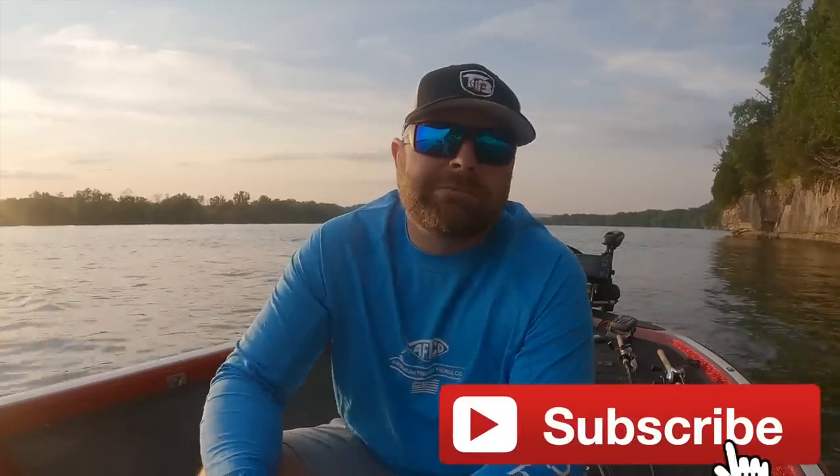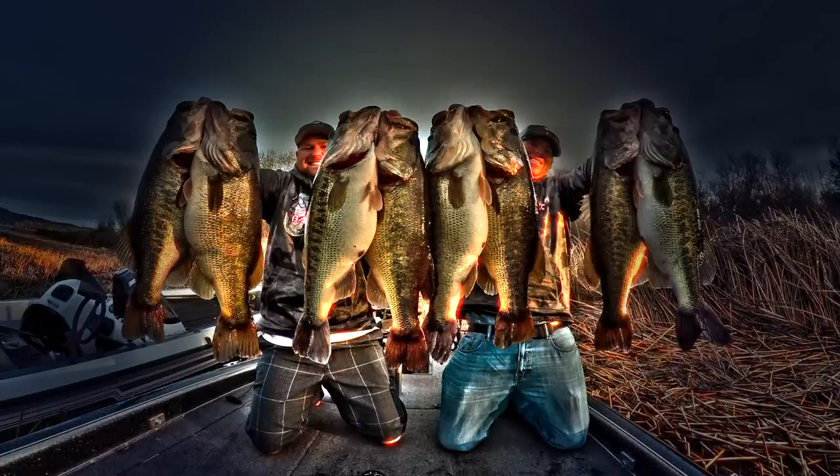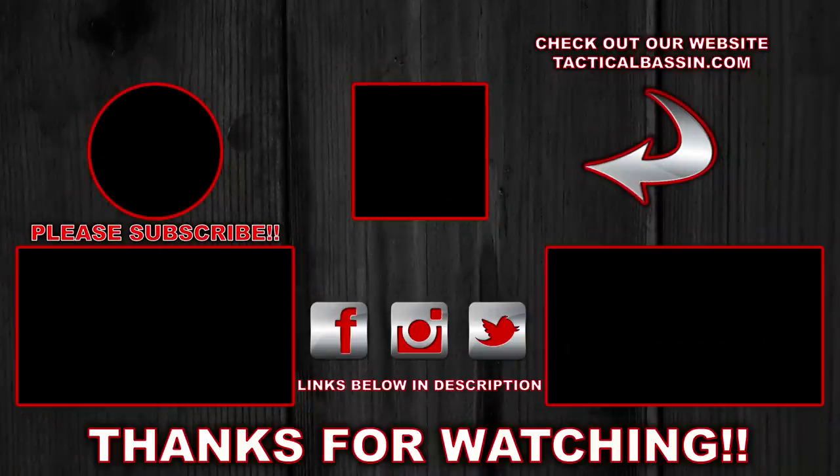Leave me your favorite baits in the comments section down below — I'll be anxious to read those. As always, thanks for the support and thanks for watching. If you like this video, give us a thumbs up and remember to subscribe. We do three videos a week, sometimes four, five, or six depending on the week — all to help you guys catch more and bigger bass. We appreciate you. Have a good one. We'll see you next time.